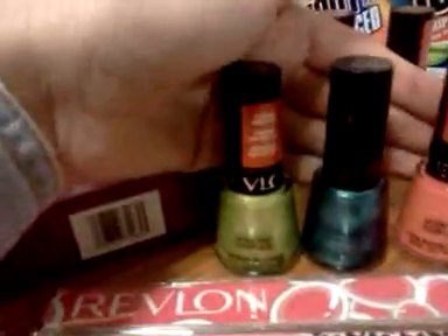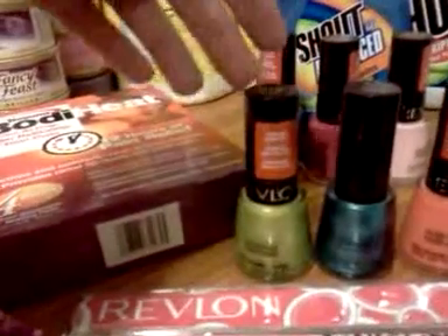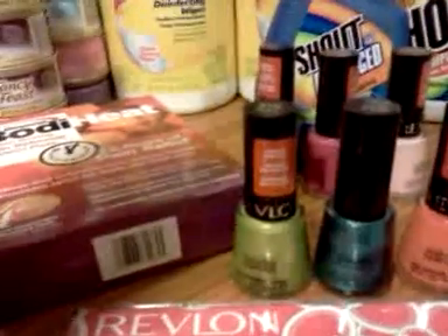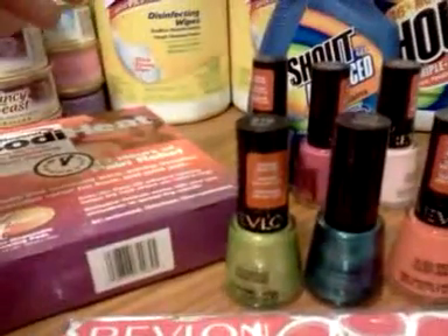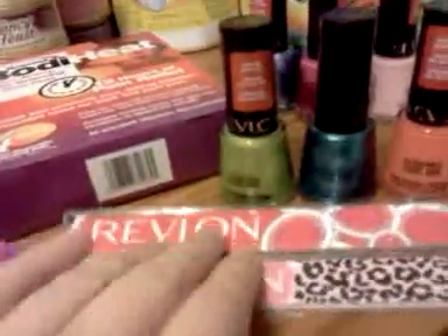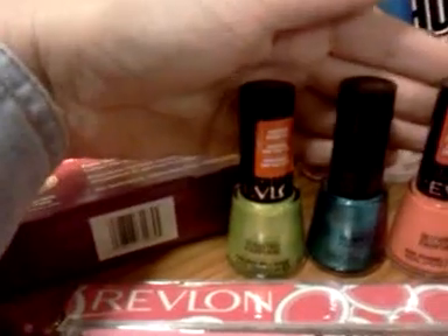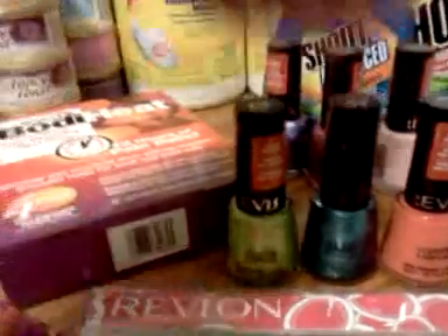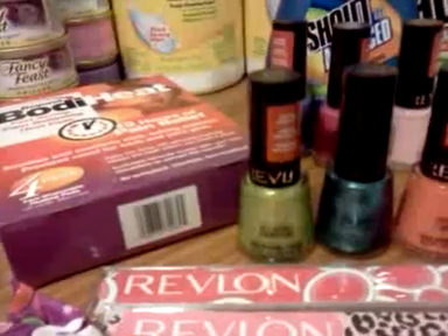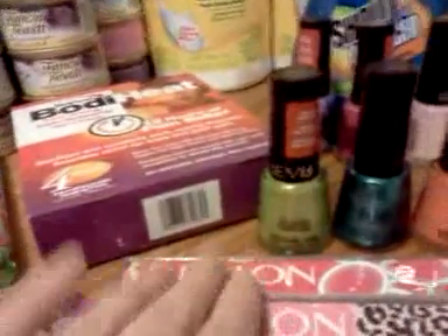If you buy three of them in one transaction, that adds up to $3.57 for those. Anything over 50 cents rounds up to the next dollar, so this rounds up to $4 tracking toward the Revlon deal. So now I've got $7 tracking. If I buy three more in a transaction, that's four more dollars, and three more will be four more dollars — eight more dollars total — giving me the $15 to get the $6 back. A really excellent money maker.